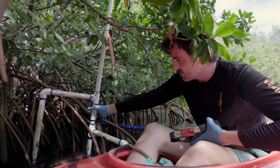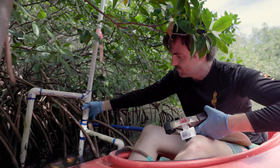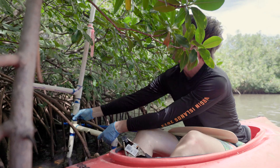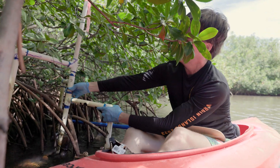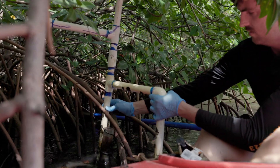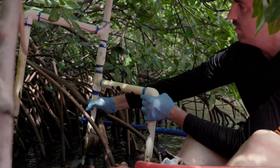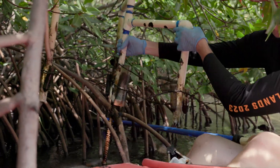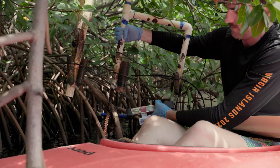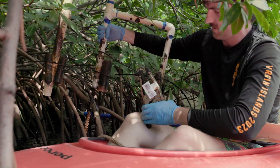It does have a tendency to get really biofouled, so it's always a little gnarly. Of course, you need permits to deal with mangrove plants in this way because they are protected species.